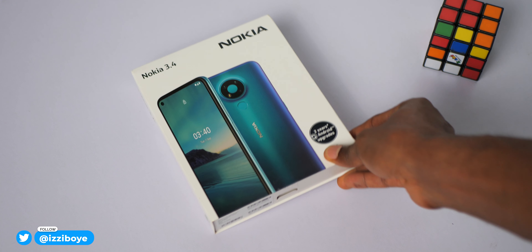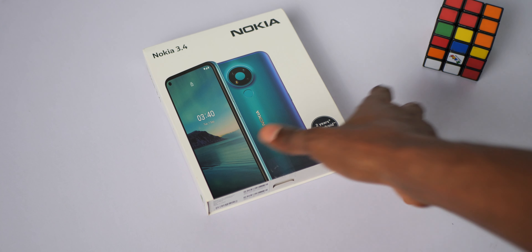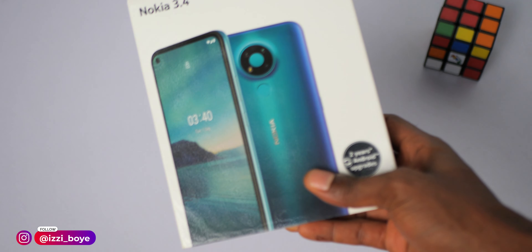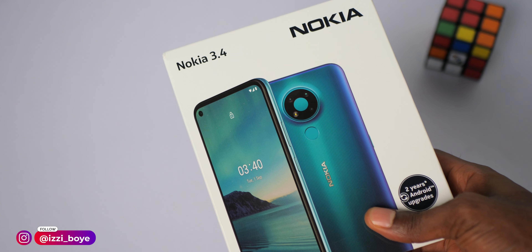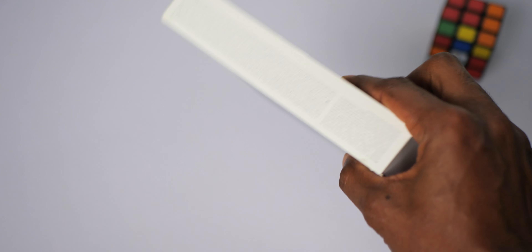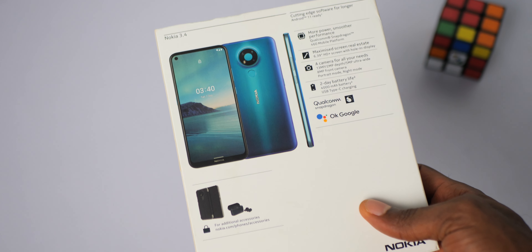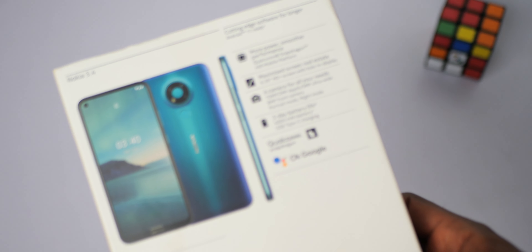What is up guys, welcome to the channel. The name is Easy and today we are looking at the Nokia 3.4, a budget Android device from Nokia with interesting specifications — we'd like to see just how well they translate to actual performance. This currently retails for around $150 or £129, and in Naira you can pick it up for around 65k.